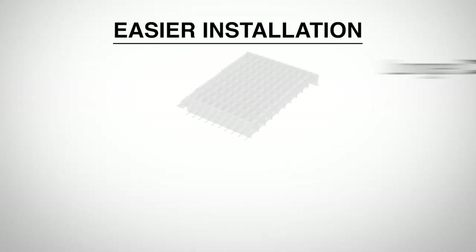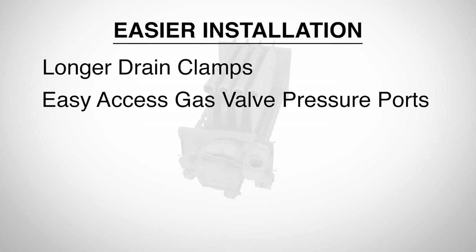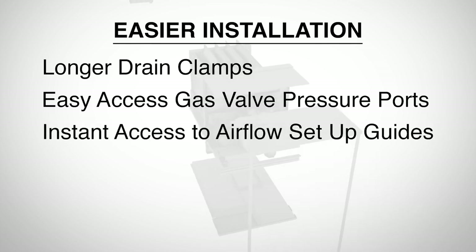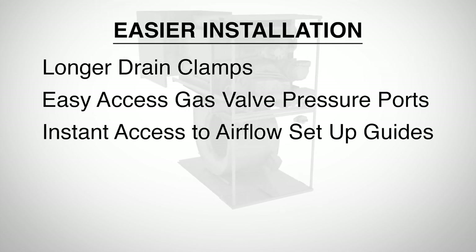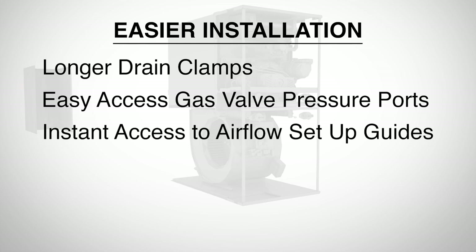For example, longer drain clamps will make placing clamps easier. A redesigned gas valve will offer easy access to the pressure port, simplifying gas valve configuration. An accurate and insightful configuration guide will be included in door booklets for select models, helping you to save time configuring air flow dip switch settings.